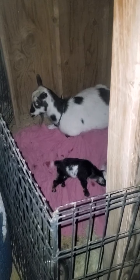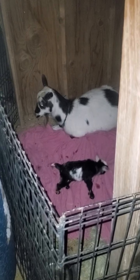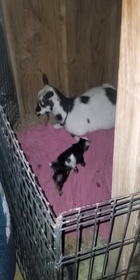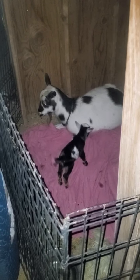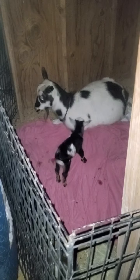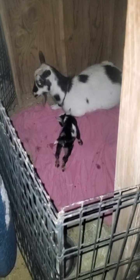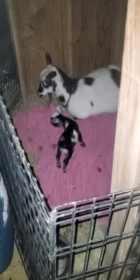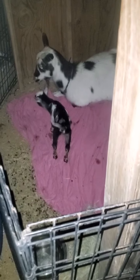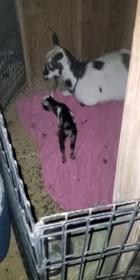This morning I was cleaning out the horses and feeding them, and I looked over and one of our goats had a baby. That was obviously a lot of excitement. And then later on in the afternoon, this goat — her name is Lucy — she had two babies. So now we have three babies. If you've never been part of a goat pregnancy, it's a really great event.